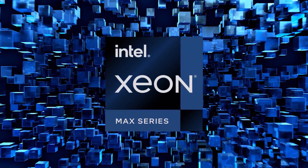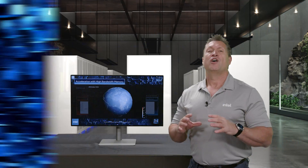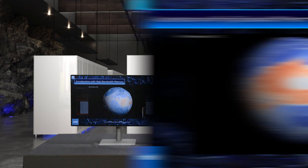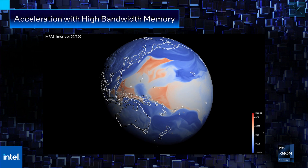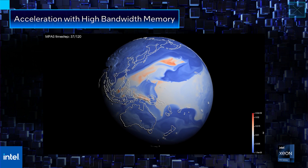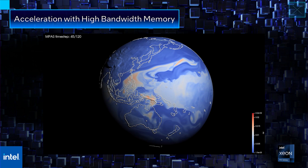To address the memory bandwidth challenge, Intel introduced the Intel Xeon CPU Max series, the first x86 processor with high bandwidth memory. In this demo, we show how the Xeon Max CPU dramatically improves the simulation speed of the Model for Prediction Across Scales, or MPAS-A, a real-world application used for climate and weather research.